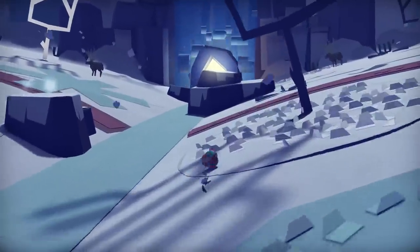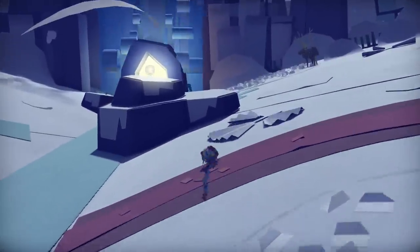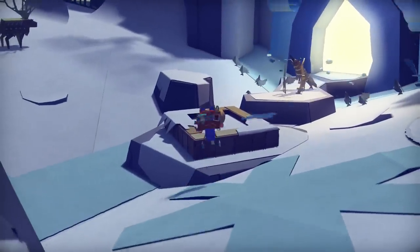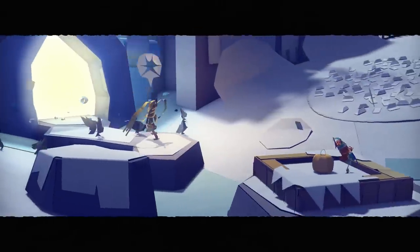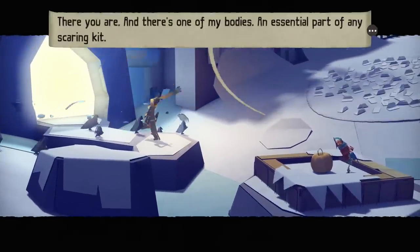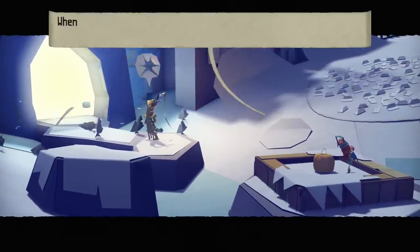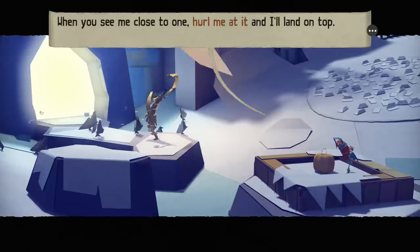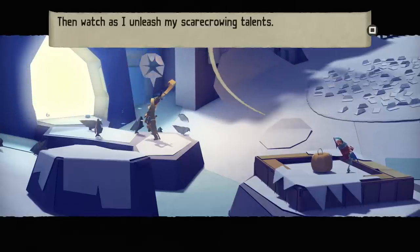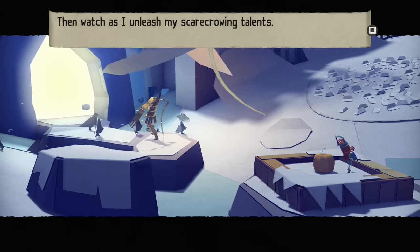For now we need to help out Mr. Pumpkin Man, which should be somewhere over here. Yep, there he is. There's one of my bonnies - an essential part of any scaring kit. That is a scarecrow's body. When you see me close to one, hurl me at it and I'll land on top. Then watch as I unleash my scarecrowing talents.